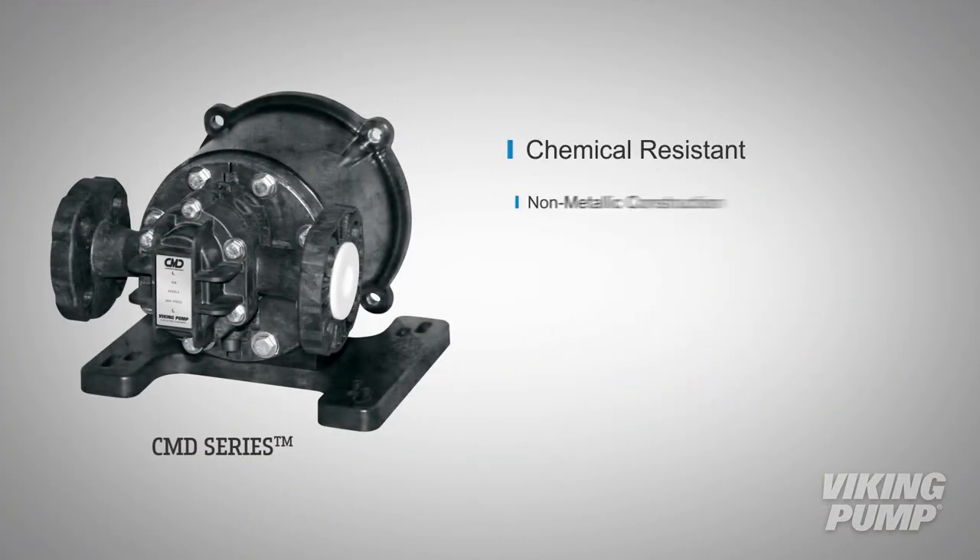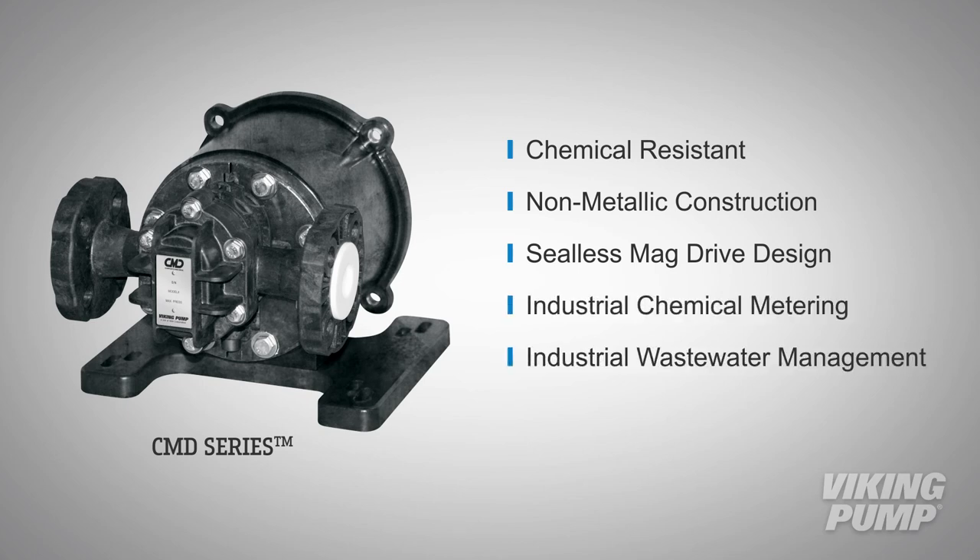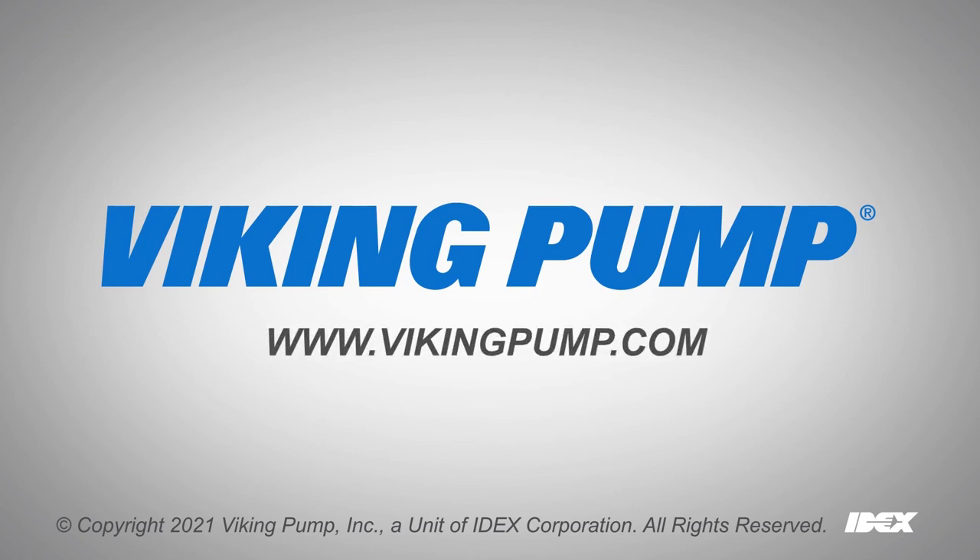With a chemical-resistant, non-metallic construction and a leak-preventing, seal-less, magnet-driven design, the CMD series is the ideal pump for industrial chemical metering and industrial wastewater management. To learn more about the CMD series and industrial chemical metering, visit our website at vikingpump.com.